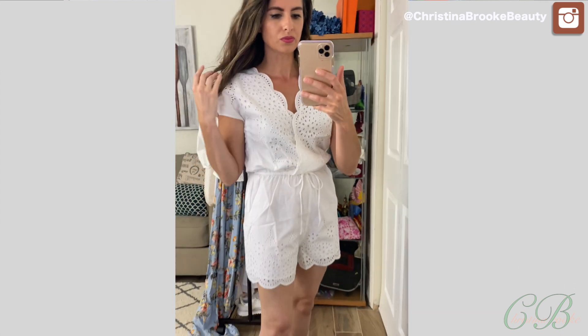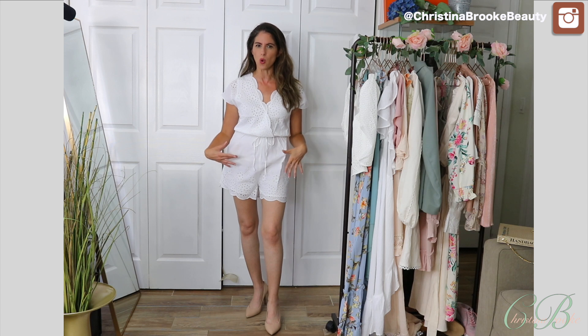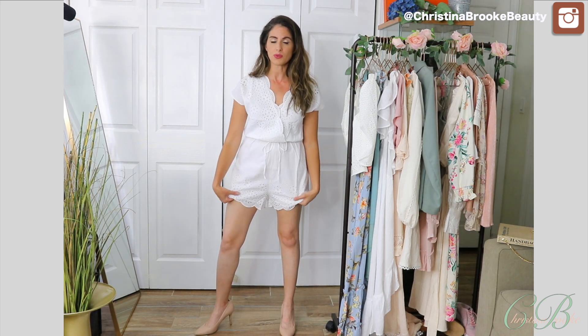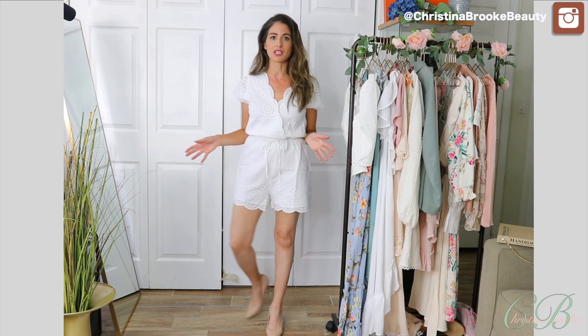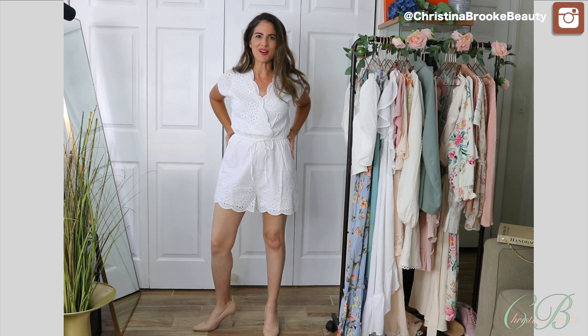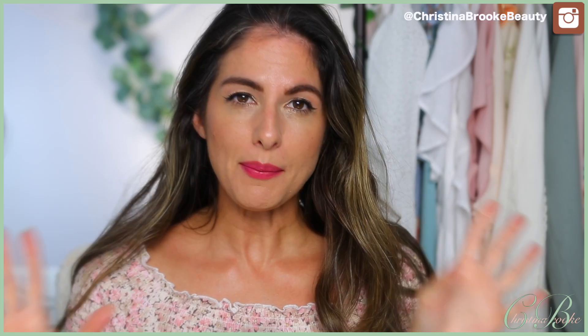I'm 5'3" so anytime I wear rompers with tucks I have to be careful because they can make me look shorter — but this one actually looks good, maybe because it's one whole color and it's white. The lining works great too. I thought the fabric was pretty thin and I was scared it would be see-through, but even with lights in my face I can't see through it. The only downside is no pockets.